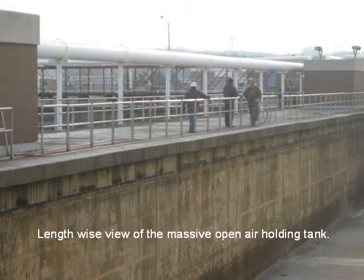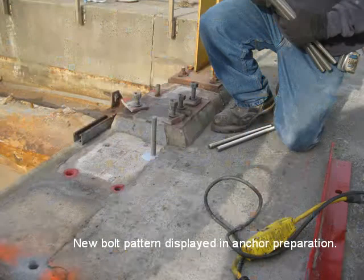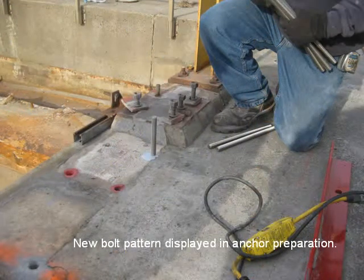This is a lengthwise view of the massive open air holding tank. Sluice gate towers are shown at the trough end of the tank. The new bolt pattern is displayed for anchor preparation.